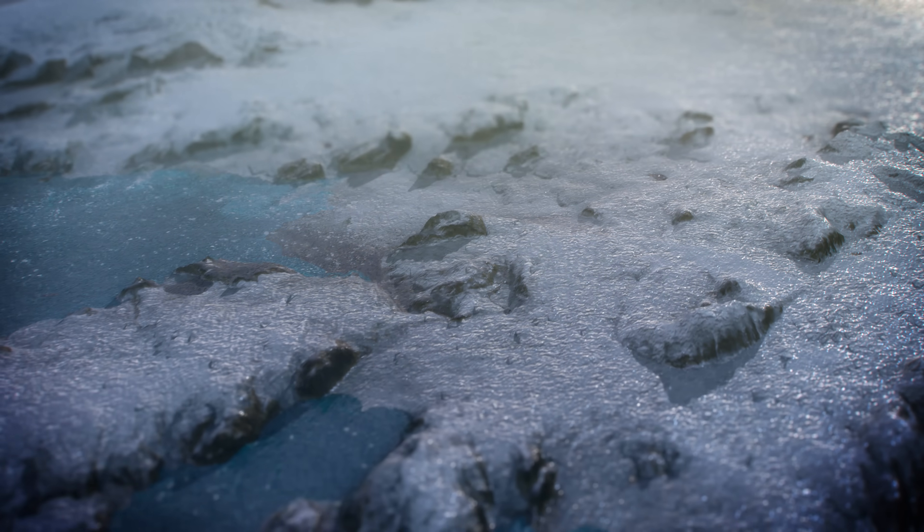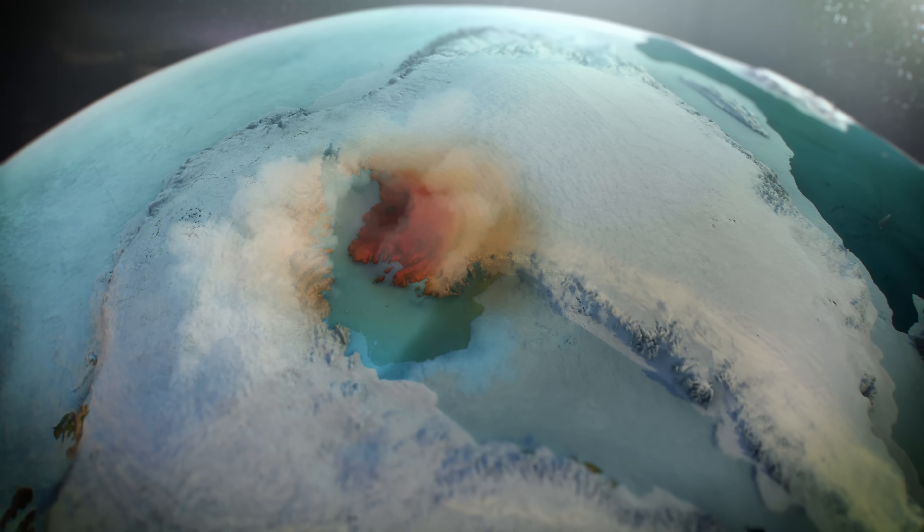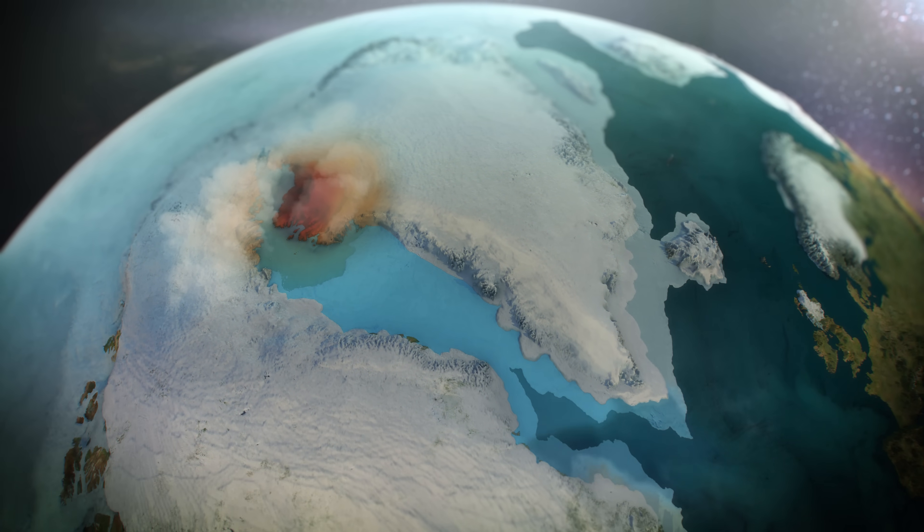The impact could have also occurred when ice already covered Greenland, and it would have instantly vaporized billions of tons of ice, and rerouted the flow of ice and water into the ocean.